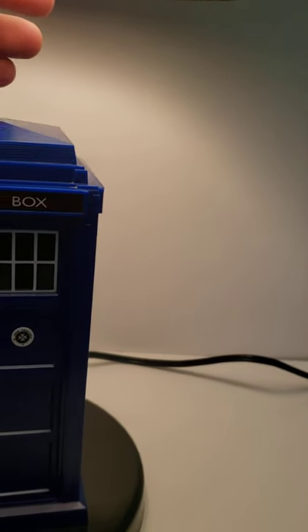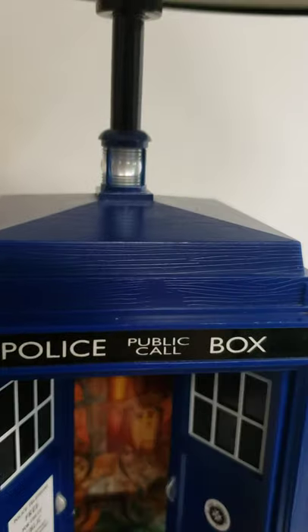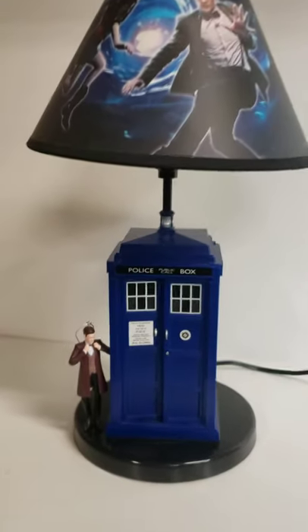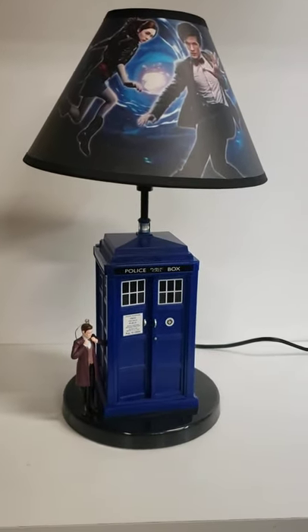Turn this off — the little light there lights up as well. There you go folks, that's a demo for the 2009 Doctor Who TARDIS table lamp.